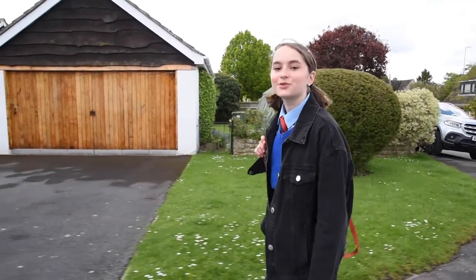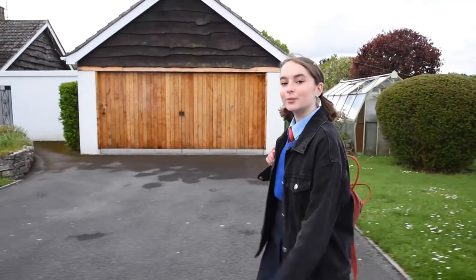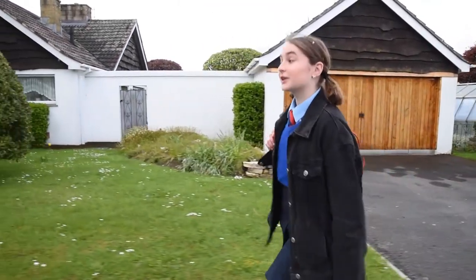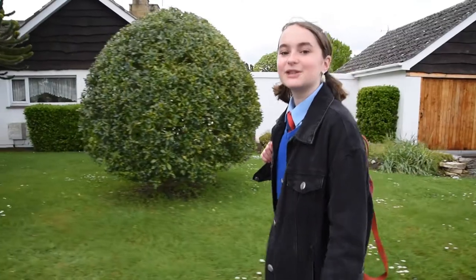Hi! Today we're going to be taking you through a day in Warmford to show you a little bit what it's like. Luckily I live quite close to the school so I can walk. I expect you're feeling a little bit nervous or worried, but there's no need to — I love secondary school. You should be really excited; it's way better than primary school.